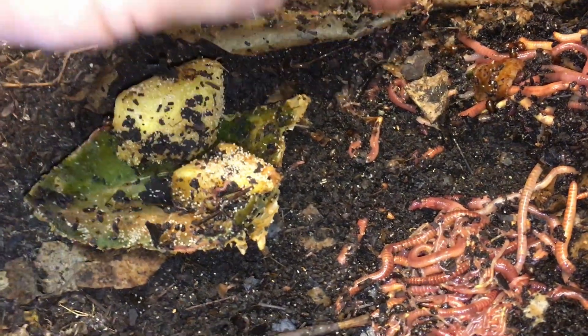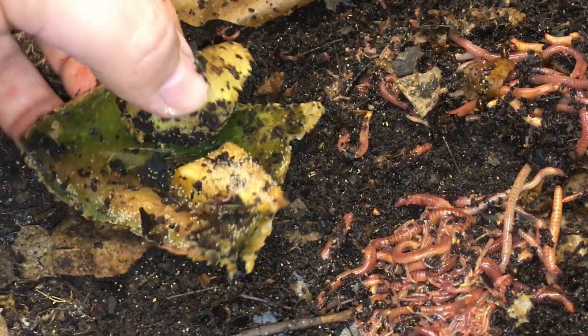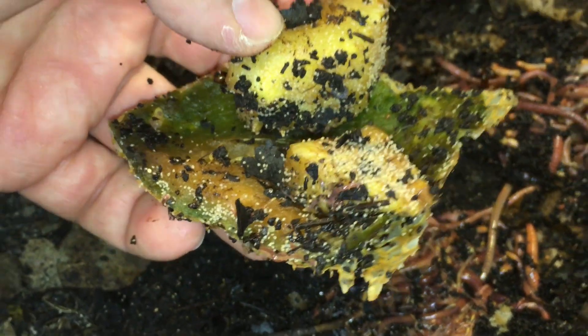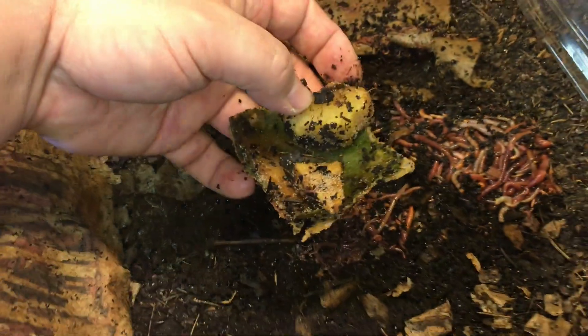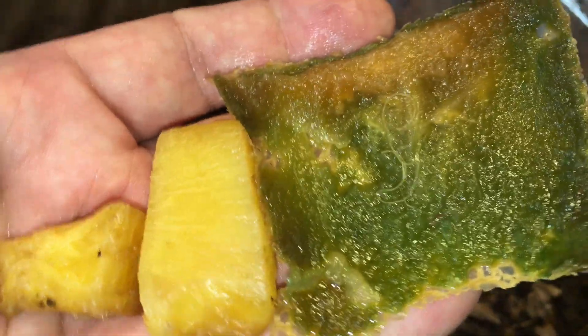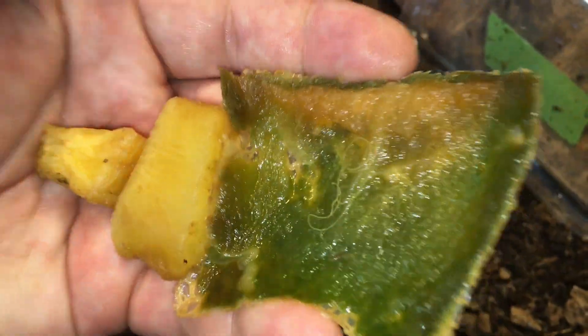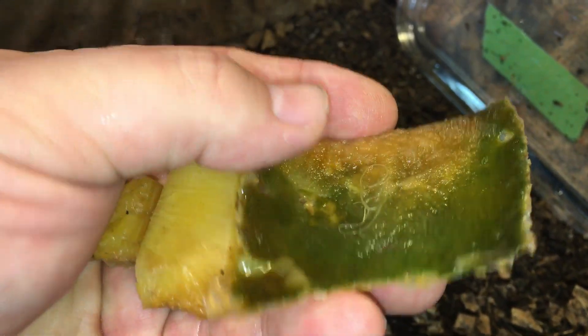It almost seems like just the number of mites congregating here might not even be too much of an issue anymore. So let me go rinse this one — we'll be back in a moment. Now that we've rinsed all the vermicompost and mites off of these three pieces of bait, we can see that they've really done a number on the meaty portion of the melon and there's so little of it left.